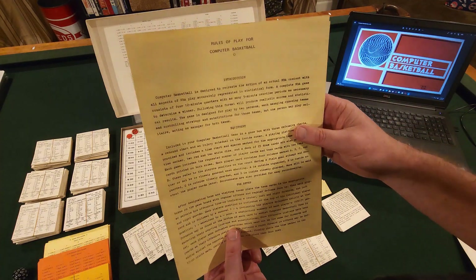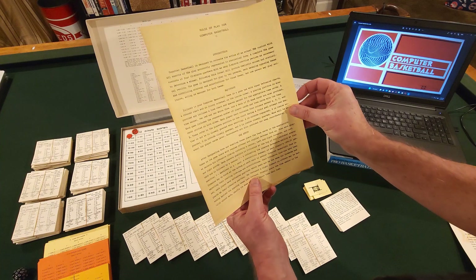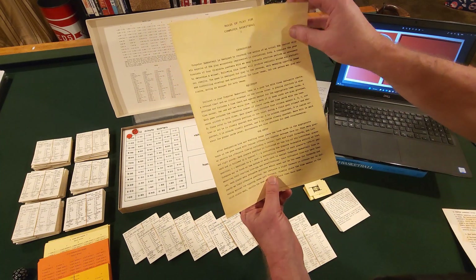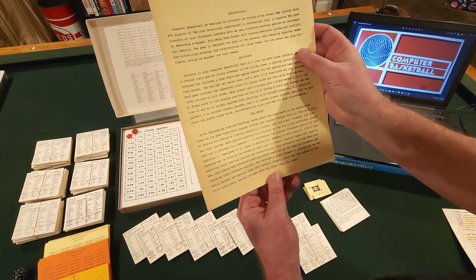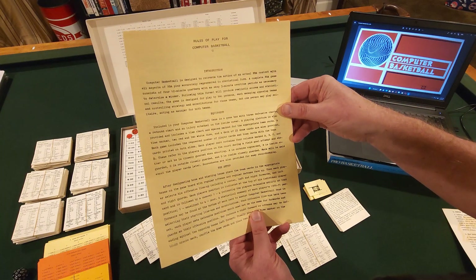Here are the rules for Computer Basketball. They're very well typed out and very easy to read. It shows your equipment, the setup, and I might just take a break right now and give me a second to set up the game.